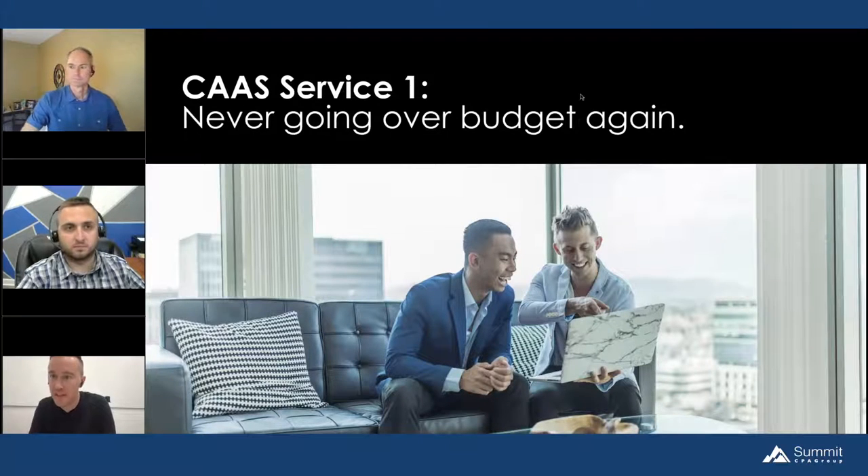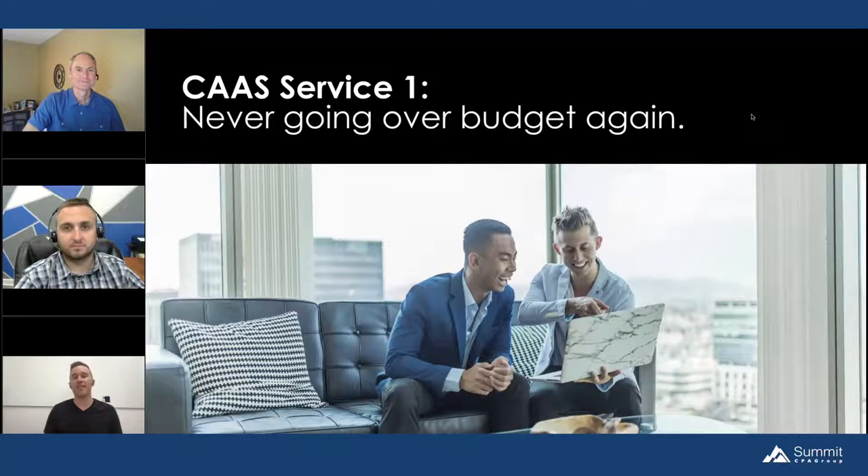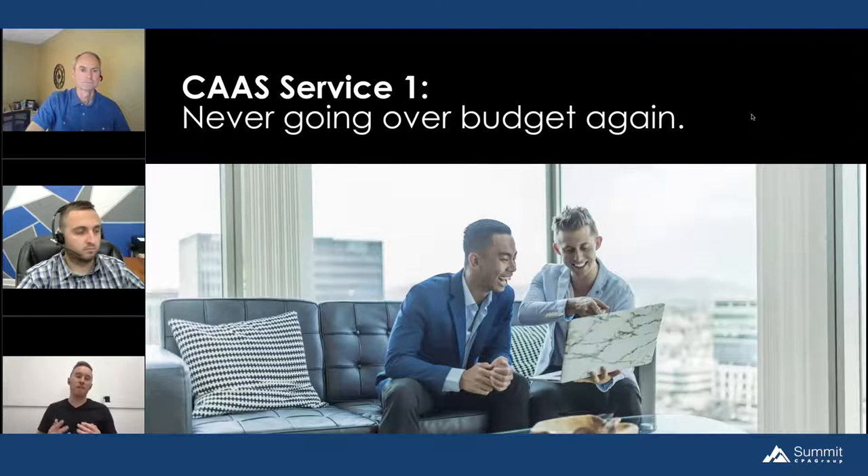CAS Service Number One: Never going over budget again. The worst word when talking to clients? Budget. Nobody likes to talk about budget — you get eye rolls, you get sighs. But there's always a number in the back of the mind you don't want to go over. One of the most common things we see with Divvy accounting firm partners is that they've learned how to use fintech to proactively solve the problem — not just defining a budget, but making it an enforceable thing.